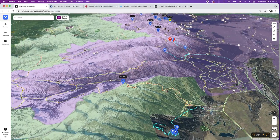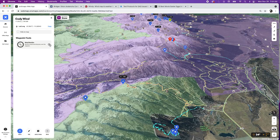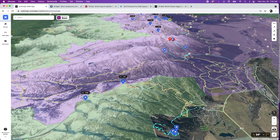Say I wanted to add a new wind station — you just add a waypoint, move it to where you want, and call it 'Cody Wind,' save it, then turn on the little wind indicator and bam, you've got an idea.